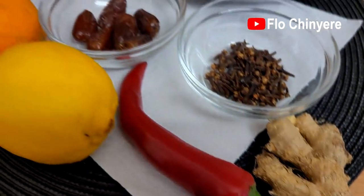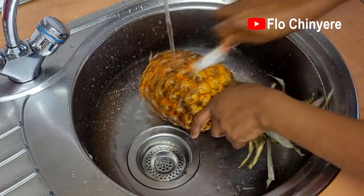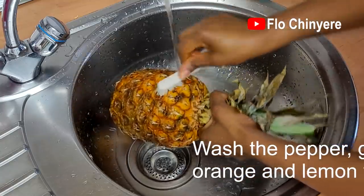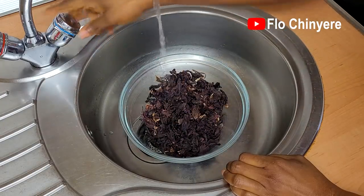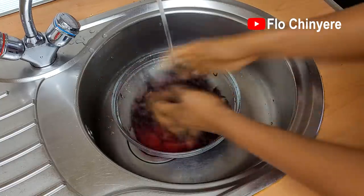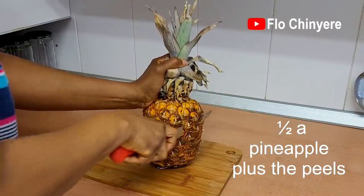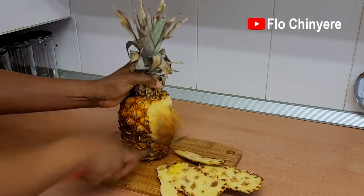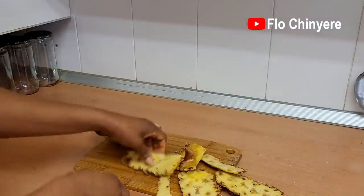Clean the pineapple very well because we will be adding the skin too. It's important to clean the crevices with a brush because dirt usually hides in there. Wash all the other ingredients very well, then soak the dry zorbo or hibiscus in plenty of cool water and leave it to soak for about five minutes. I'll be using only half of the pineapple, so I peel that part and cut up the peels.